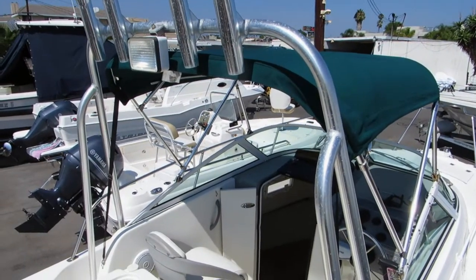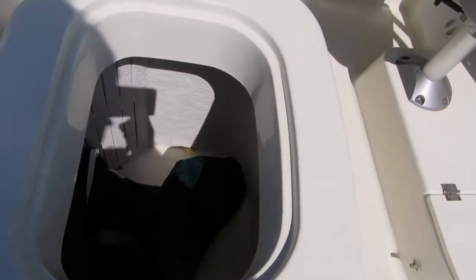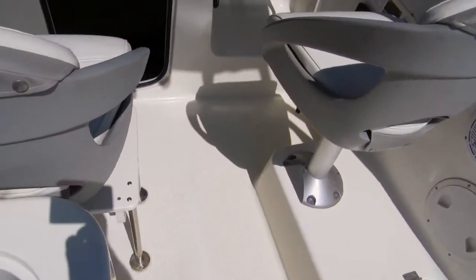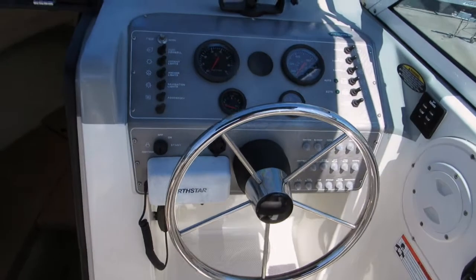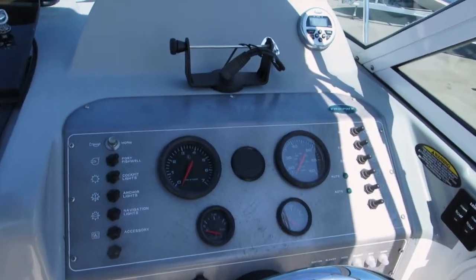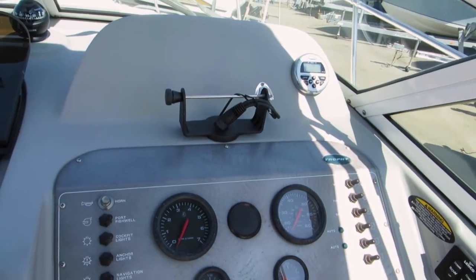Rocket launcher. Auxiliary bait tank in excellent condition. There's a VHF radio and it looks like there's a mount here for a GPS fish finder — again, check the website for complete details.